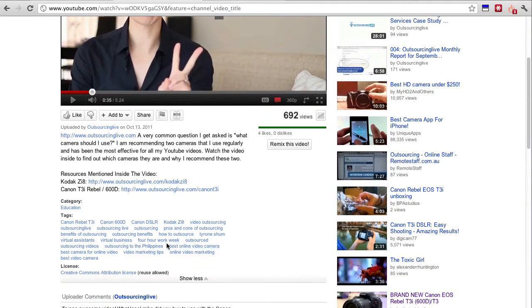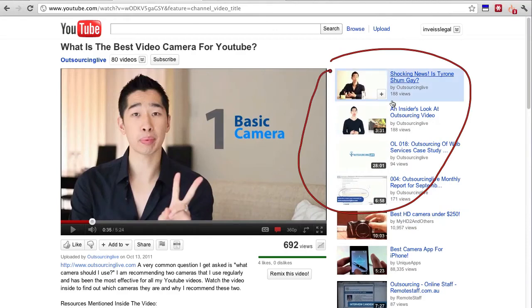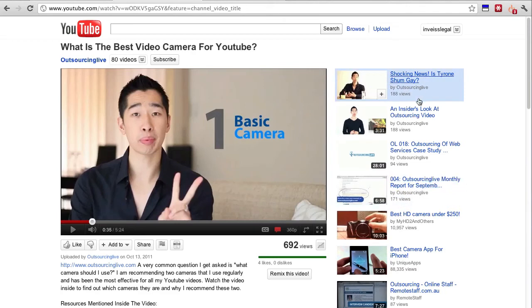One key thing I want to mention is the tags — which is very, very important. I'm just going to highlight it for you: make sure you put your channel name in the tags. I've got 'Outsourcing Live' and also my name, because my name is very unique so YouTube will find it. On the right-hand side, you'll notice there are related videos — I've got 4 related videos right here that people can click on once they finish watching, which keeps them interacting and staying on your videos.